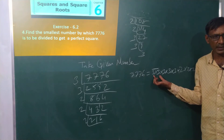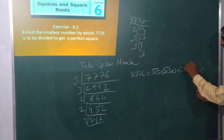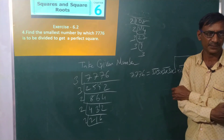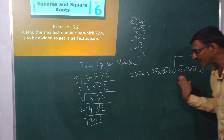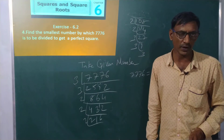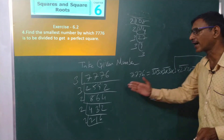Now grouping into pairs: this is a pair — it is a square number. This is a pair, and this is a pair. But one 3 and one 2 are left over without pairs. Since 3 and 2 are not in pairs, therefore it is not a perfect square.